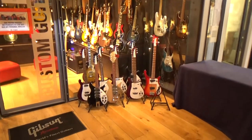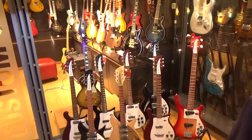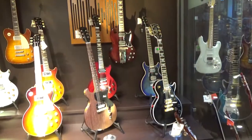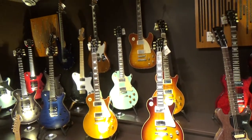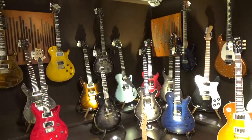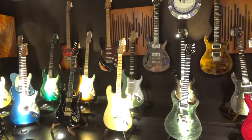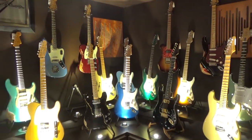Down below is the more expensive custom guitars. A lot of Rickenbacker models here, some Schur guitars. In that room they have Gibson custom guitars, a lot of PRS models, awesome colors. Each guitar here has its own spotlight. And a lot of Fender Telecasters and vintage Strats.